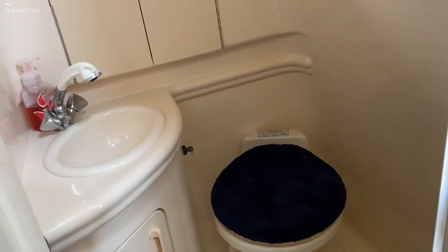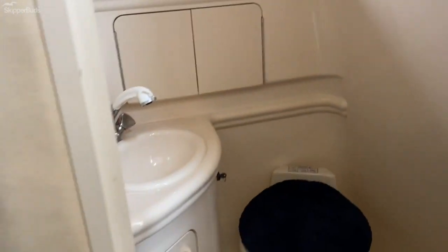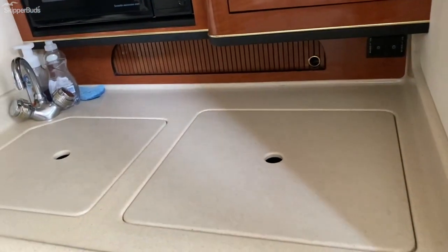Large head compartment with vacuum flush. Built-in shower. Galley to starboard.